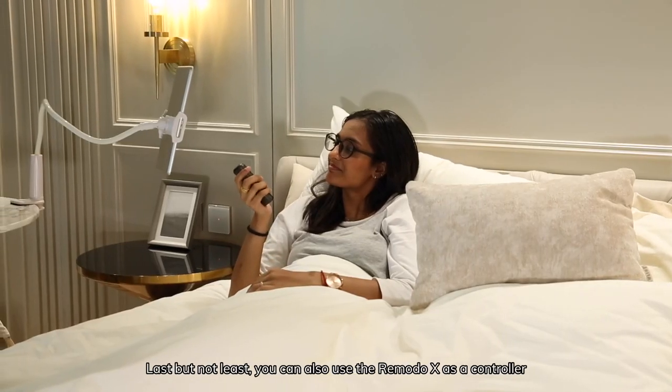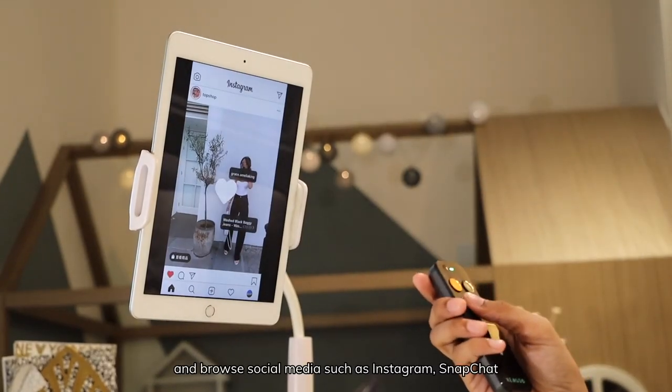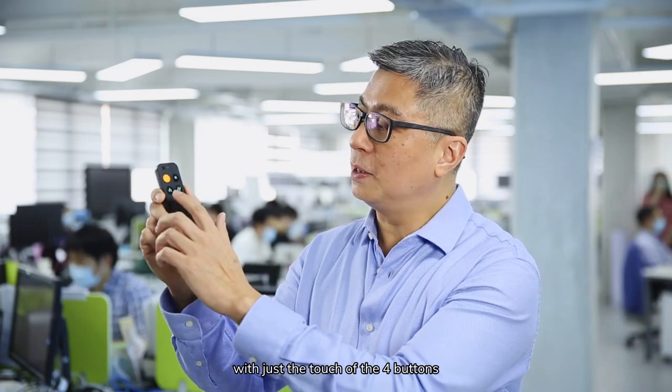You can also use RemotoX as a controller for your tablet or smartphone and browse social media such as Instagram and Snapchat — scrolling up and down, swiping left and right with just the touch of the four buttons.